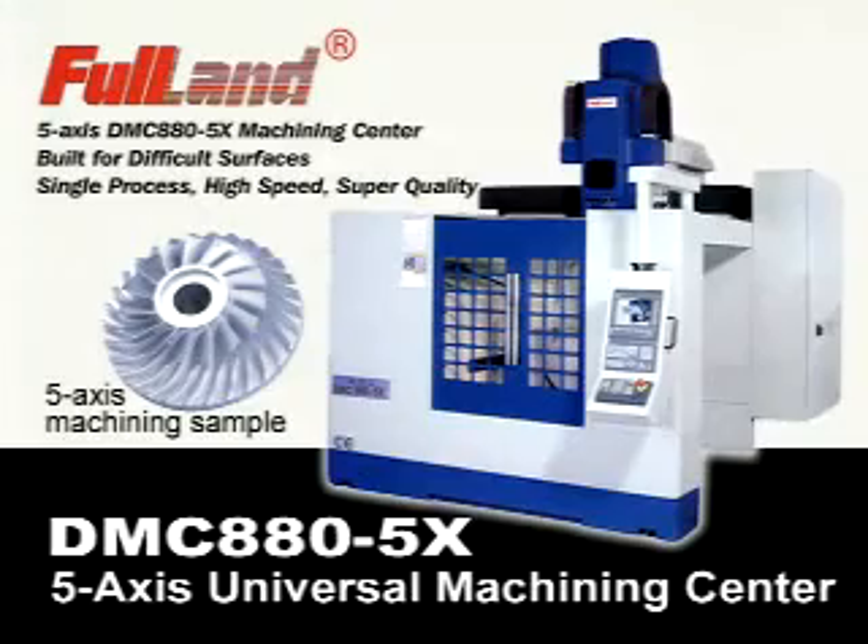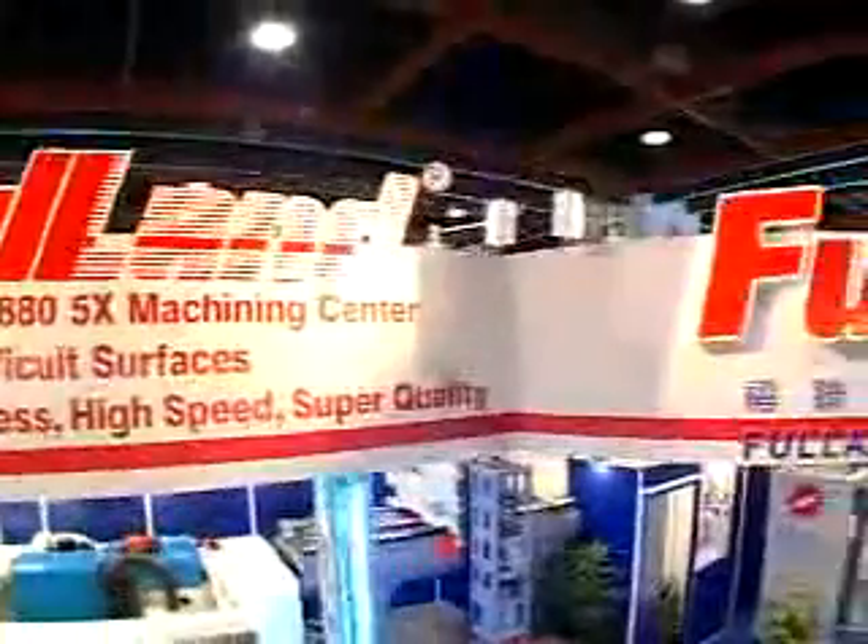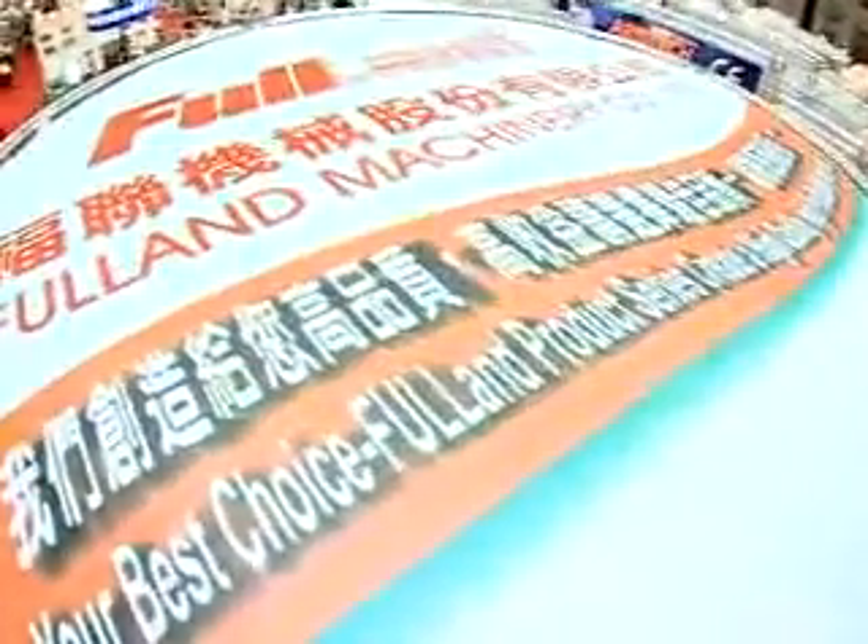Fulian 5-Axis DMC8805X Machining Center — built for difficult surfaces. Single process, high speed, super quality.